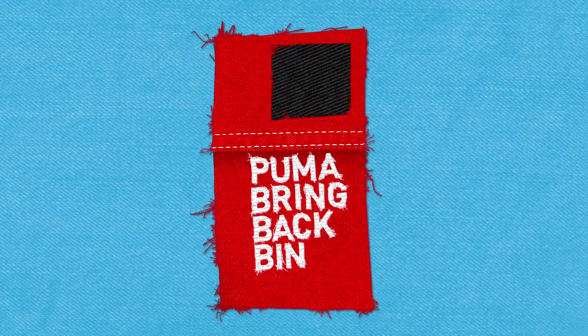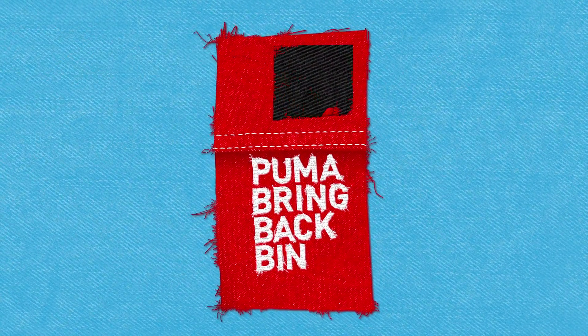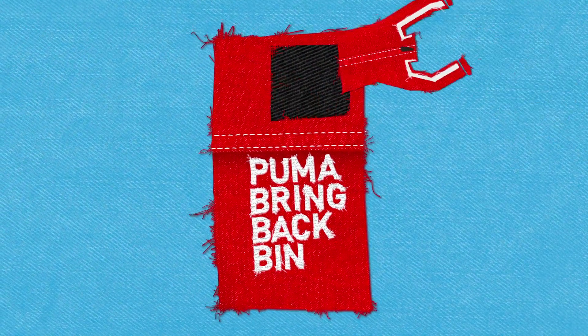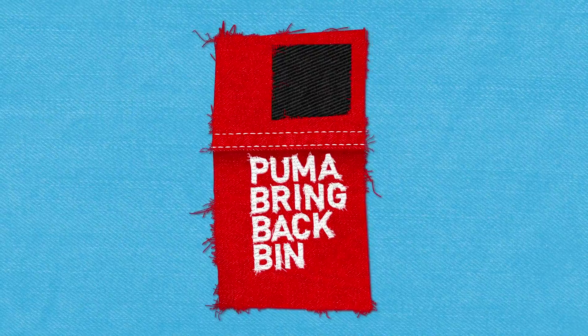There are now Puma bring-back bins in many of our stores, designed to collect all used and unwanted products. When the bin is emptied, it's time for the sneakers and jacket to go their separate ways.